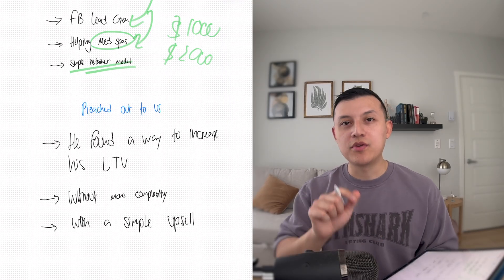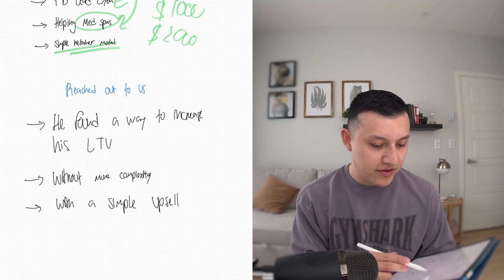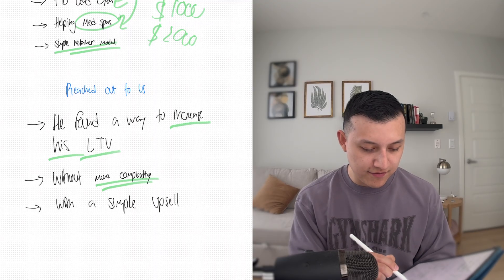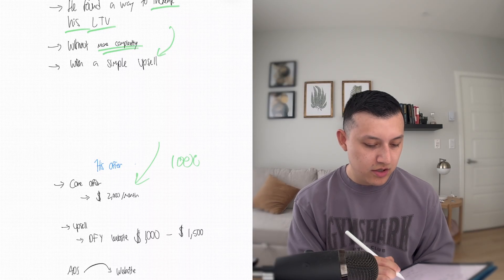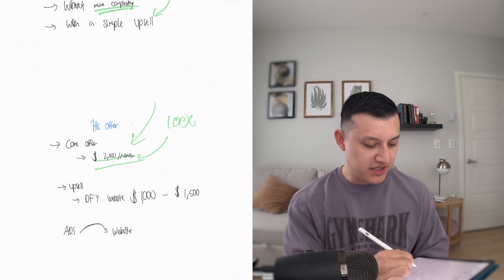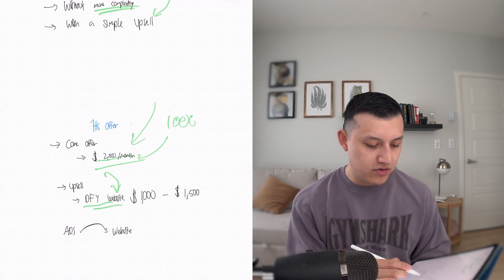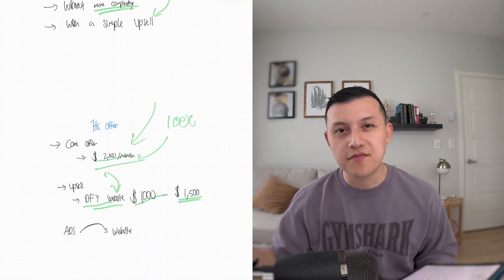He reached out to us because he wanted help with one of his websites. But before I tell you about that, he was telling me that he found a way to increase his LTV without adding more complexity, with a very simple upsell. I asked him about his offer — how are you running the agency, what kind of upsell are you talking about? His core offer is $1,000 to maybe $2,000 a month. And what he's doing is something really smart, which is upselling all of his new clients for a done-for-you website, charging between $1,000 to $1,500 as a one-time setup fee.